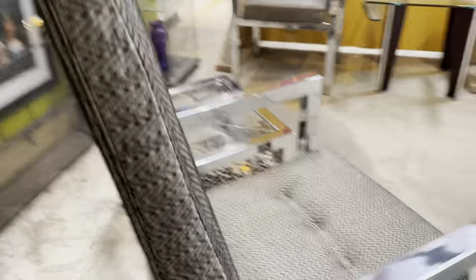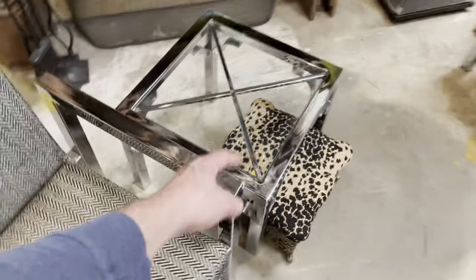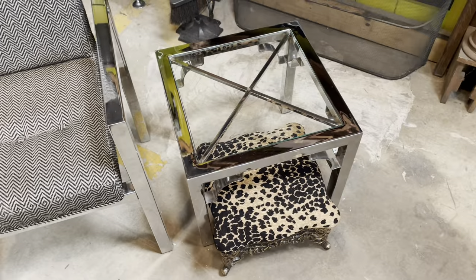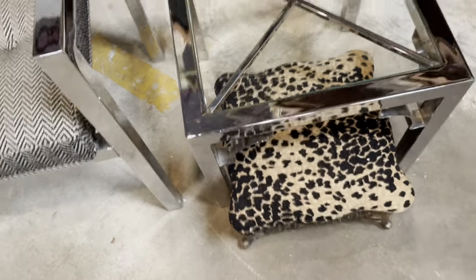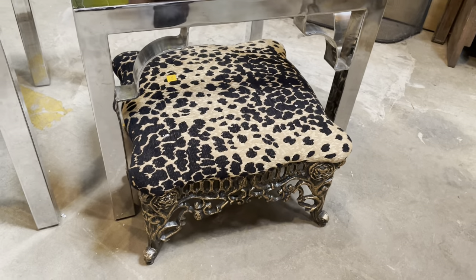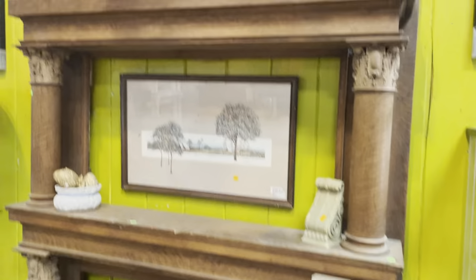We've got two of them and they are $245 each. There's even a table that coordinates with them really well, and it's kind of hard to ignore the really awesome footstool that's here as well.